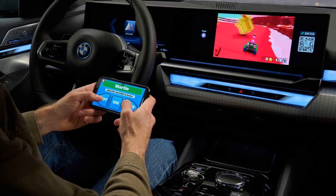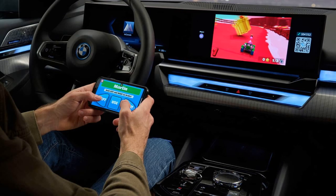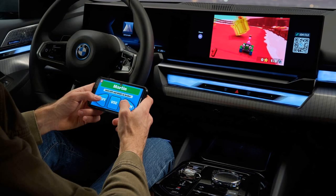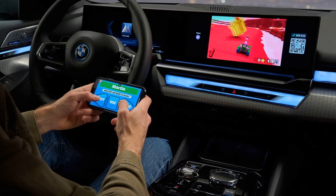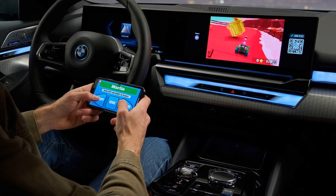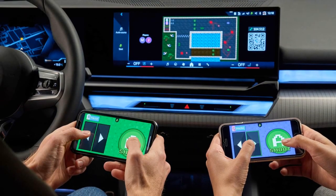Specifications of the BMW i5 — Battery and Range: The i5 comes with an 81.2 kWh battery and offers a range of approximately 300 miles, depending on the specific configuration.